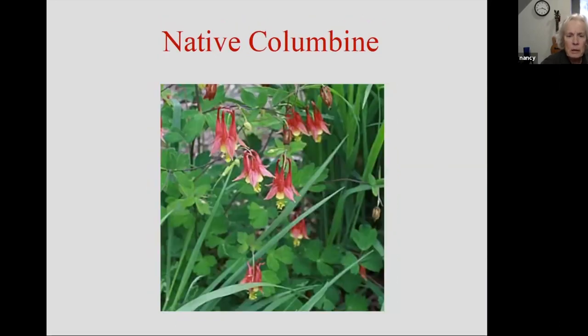Native columbine — I think everybody's familiar with columbine. There are lots of wonderful columbine cultivars, but I can assure you neither the hummingbirds nor the pollinators are going to like them anywhere near as much as this native columbine. This is the one you want in your garden for when the hummingbirds get here in the spring — other than the tree blossoms, this is the first thing they're going to find. The hummingbirds like the Virginia bluebell too, but this is just a great hummingbird plant.